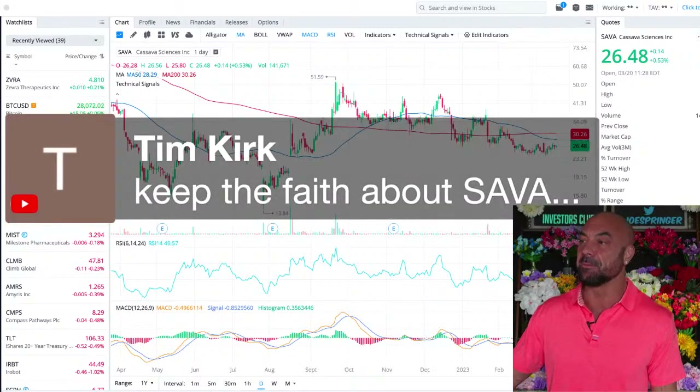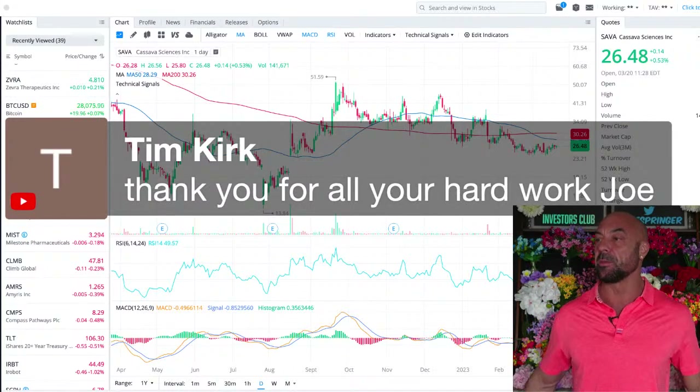Sava to a thousand — keeping the faith about Sava. Thank you for all the hard work, Joe. My pleasure.